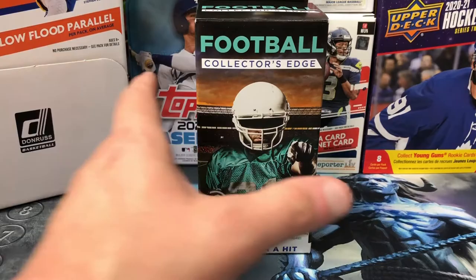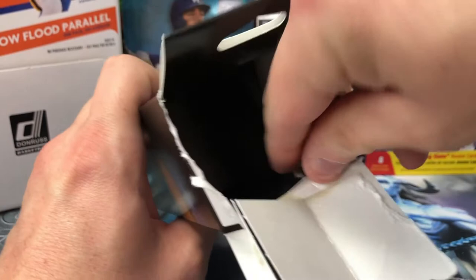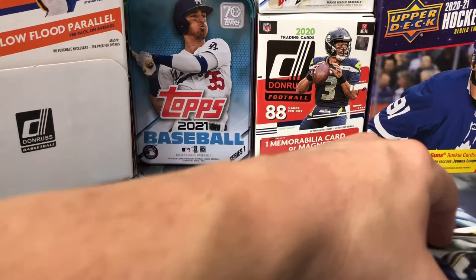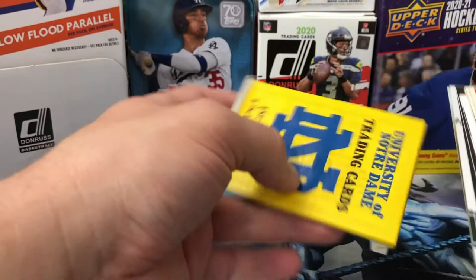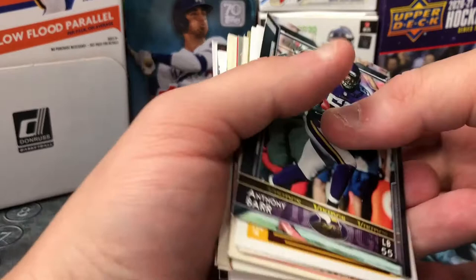Now it's time to get this Collector's Edge football box opened up. Let's see what's in here — one in four contain a hit. Are we feeling lucky today? Why would you put glue all over it? All right, so this is interesting — if nothing else this is worth five dollars just for a look. We got a pack in here. University of Notre Dame Trading Cards, first edition. Okay, thanks.